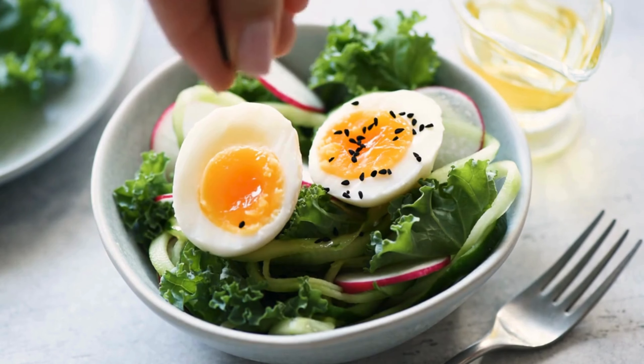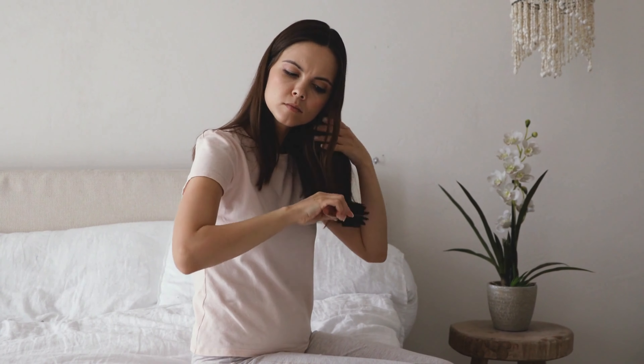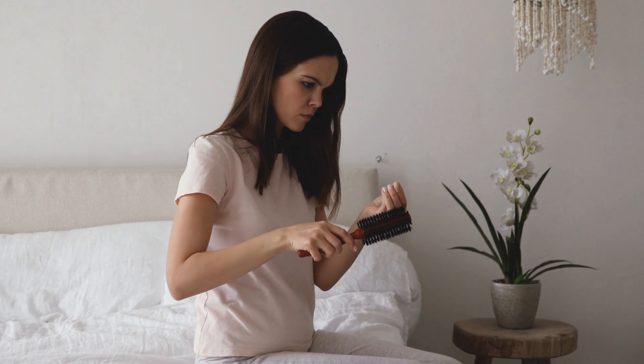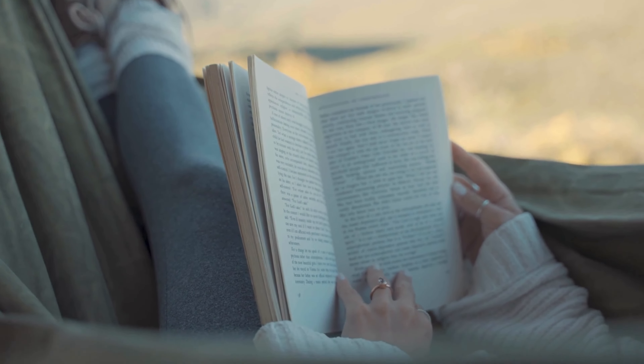Include eggs, chicken, milk, bananas, and vitamin C rich fruits in your routine. Also, as a bonus tip — stress can also cause hair fall, so manage stress by exercising, indulging in your favorite hobbies, and surrounding yourself with positive people.